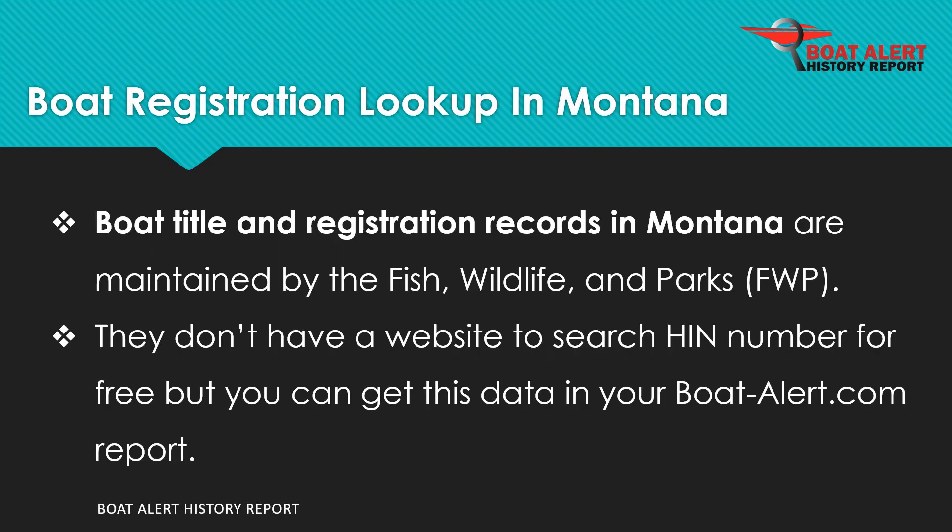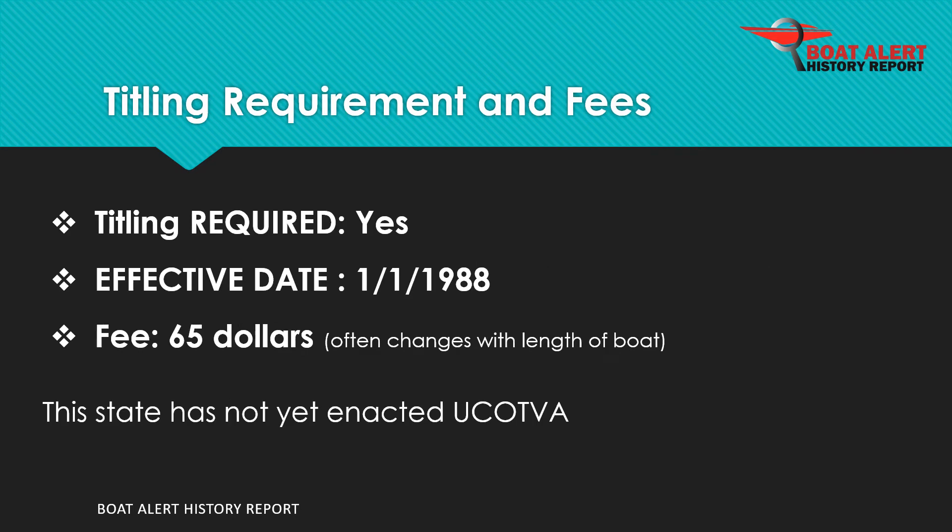Boat records in Montana are maintained by the Fish, Wildlife, and Parks (FWP). Boat titling has been required since 1988 and the fee is $65.